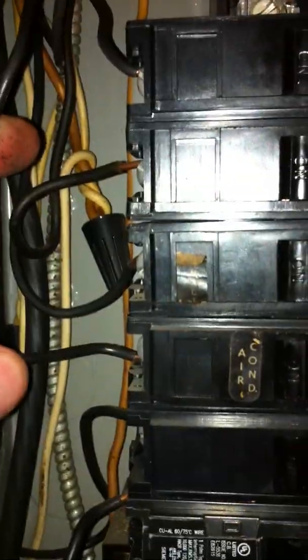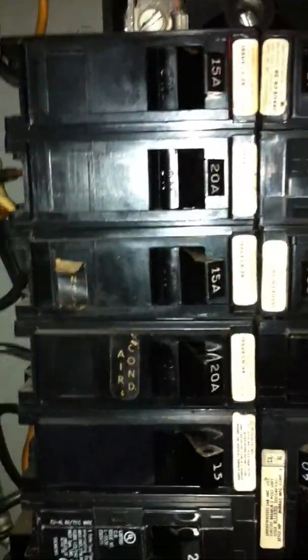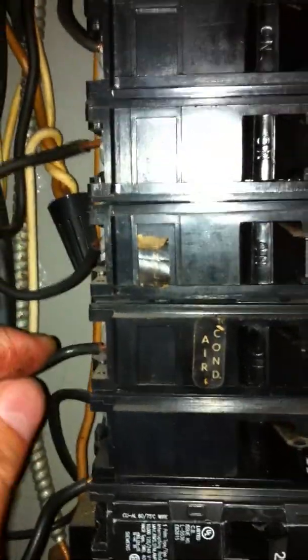It's actually over-fused. This is a 20 amp fuse, but this is a 15 amp line — so they're allowing more power to go through the line than it's supposed to. It is not going to trip for me.